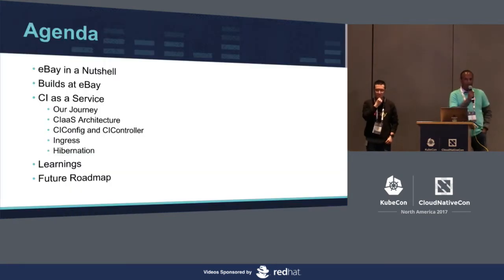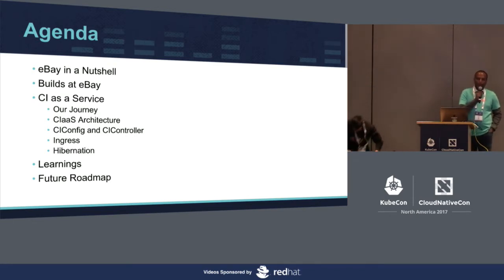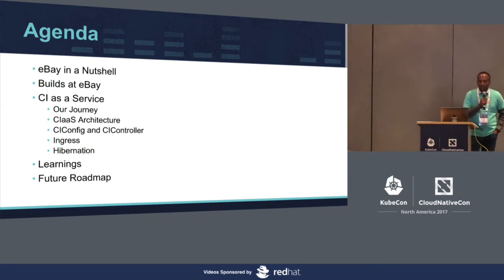Today we're going to walk you through our journey in building a continuous integration platform on top of Kubernetes. We'll cover an introduction to our infrastructure and our applications, what they do at eBay, and walk you through our journey in building this platform. Xiaogang will go more into the technology details. We'll cover what we've learned, what worked, what did not work, how we fix things, and where we look into going further with this platform.